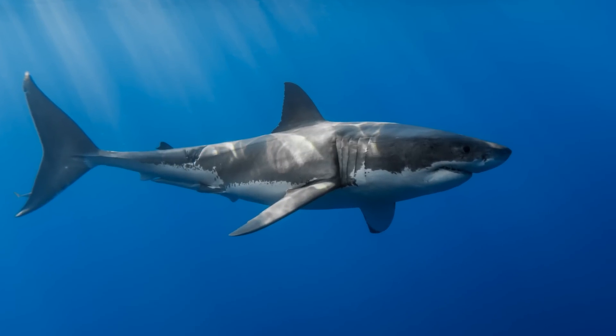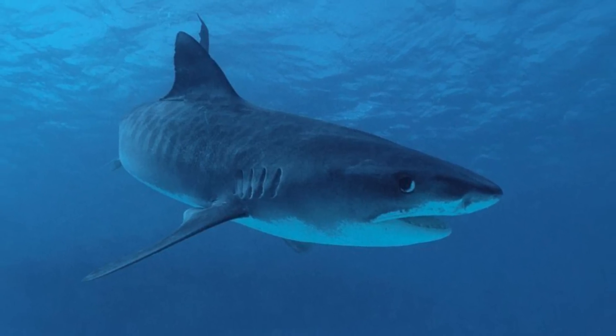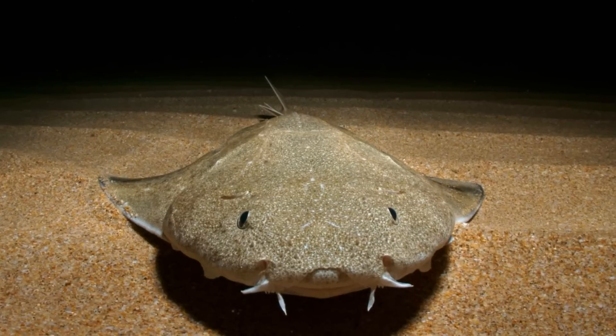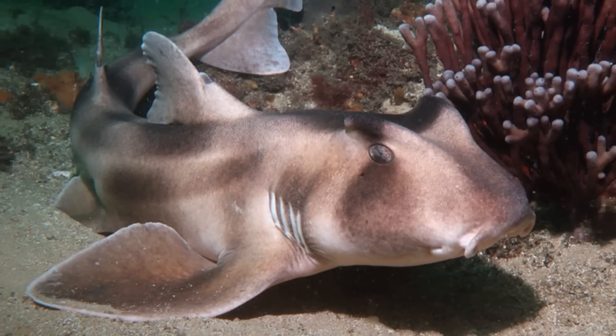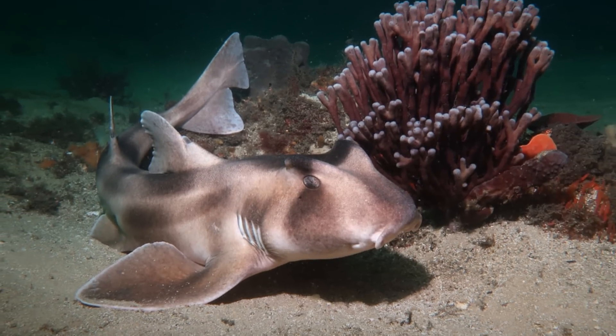Sharks are absolutely iconic residents of our planet's waters, and the distinctive form of a sleek, powerful predator is one that people everywhere can recognise. However, sharks are actually a wonderfully diverse lineage of animals, and there are all sorts of more unusual body plans and unique adaptations amongst these amazing creatures.